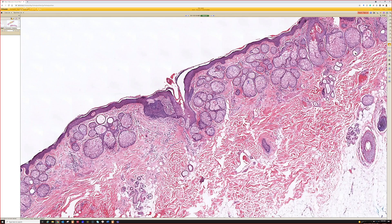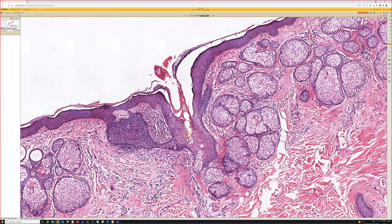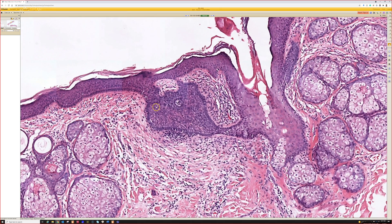Very rarely you can see true malignancies like basal cell carcinoma or apocrine carcinoma in a nevus sebaceous, but in my experience that's quite rare. The vast majority of times when I see a tumor growing in a nevus sebaceous, it ends up being a benign adnexal tumor.